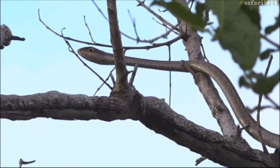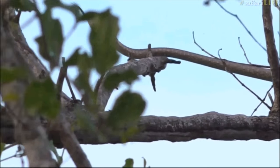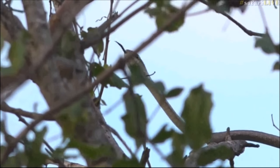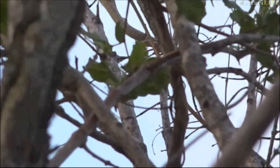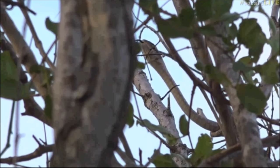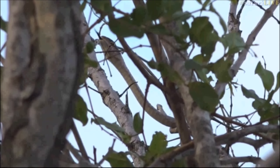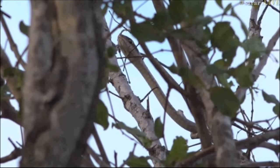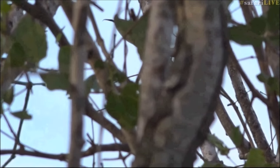Those large eyes are so that she's able to see very clearly at night. Now these snakes, drop for drop, actually have the most potent venom in Africa. There's always a bit of a debate between this snake and the black mamba. The black mamba does have very potent venom, but drop for drop the boomslang is very very powerful. It is a hemotoxic venom, so it doesn't affect you as quickly as a black mamba's neurotoxic venom. The boomslang also has a very small head and is back-fanged.